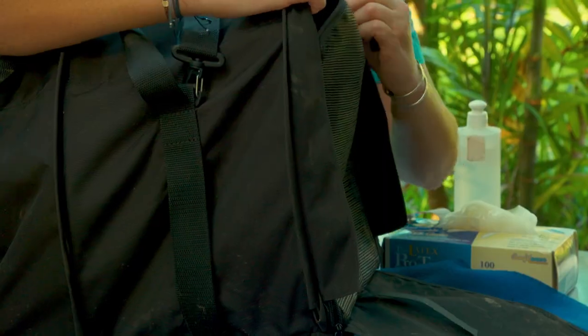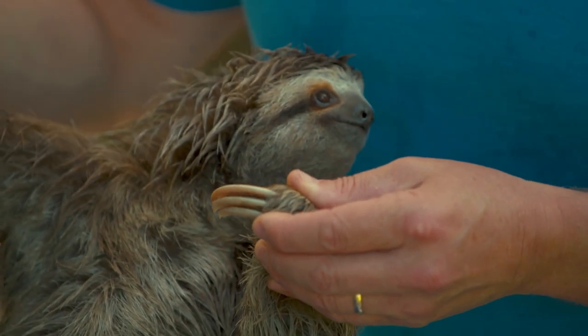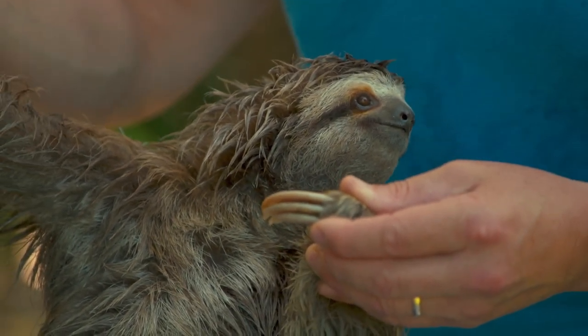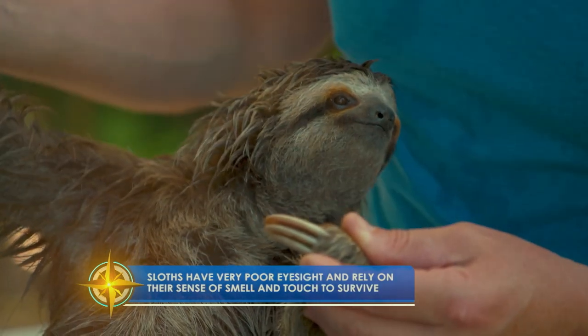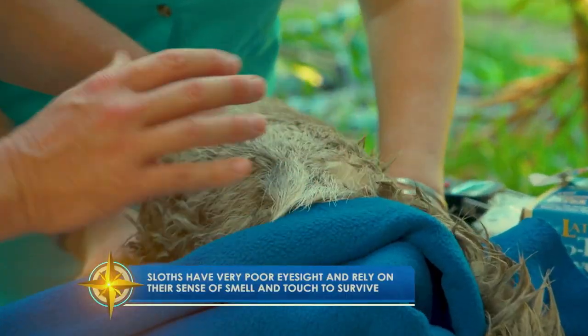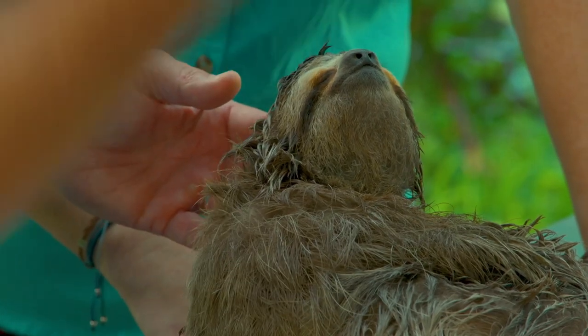Welcome to the ultimate living laboratory here in Costa Rica — we're surrounded by this lush rainforest; this is where we live and work. The first thing we're going to do is take a look at her. Her face is nice and clean; if her face was dirty, it could mean she's sick — she could have an infection. Look at all her moths. That is not because she's disheveled; she is actually a mini ecosystem herself.